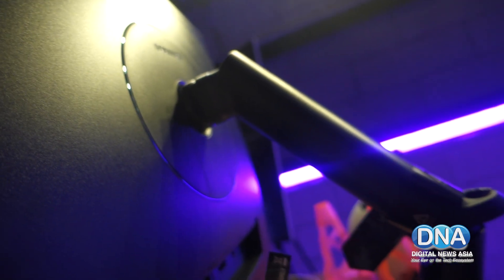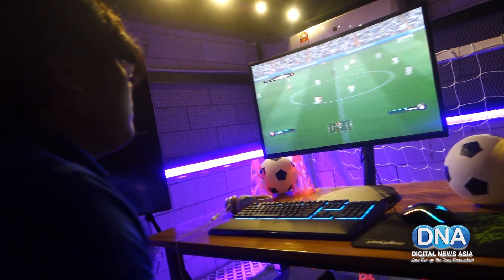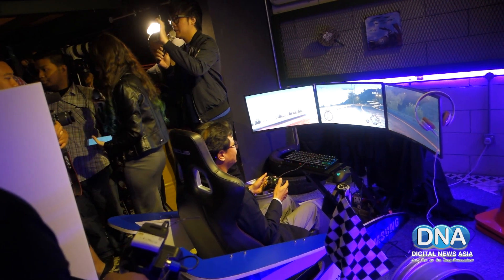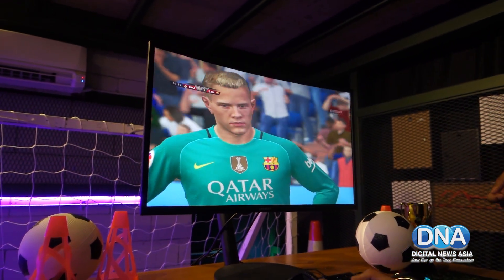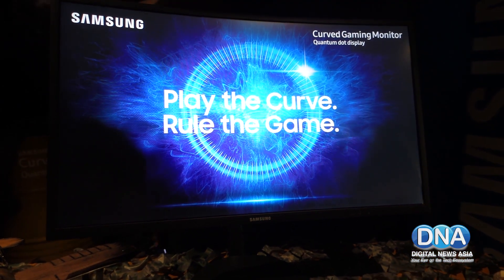The monitor's dual-hinged arm lets you adjust it to just the right height and angle so that you can get a better view for your gaming experience. Samsung's CFG70 curved gaming monitor will be available at select retail stores starting on the 27th of January onwards. The 24-inch variant retails for RM1,699, while the 27-inch model retails for RM2,099.